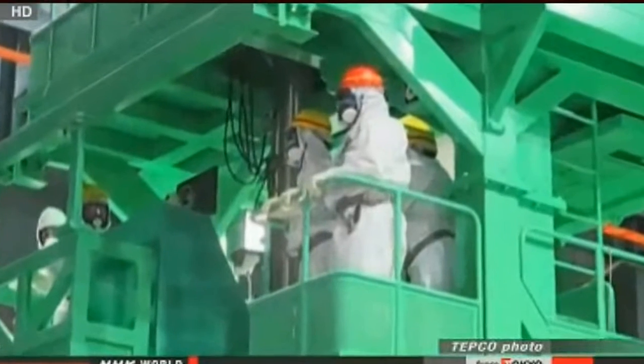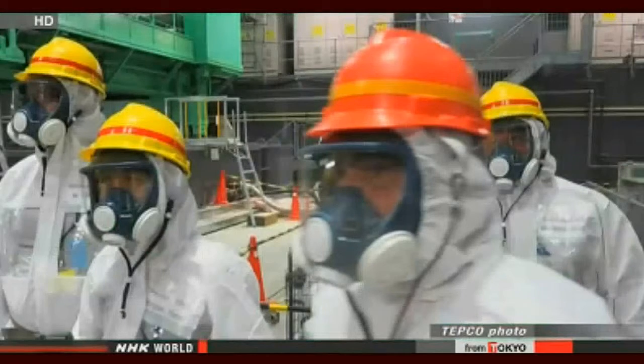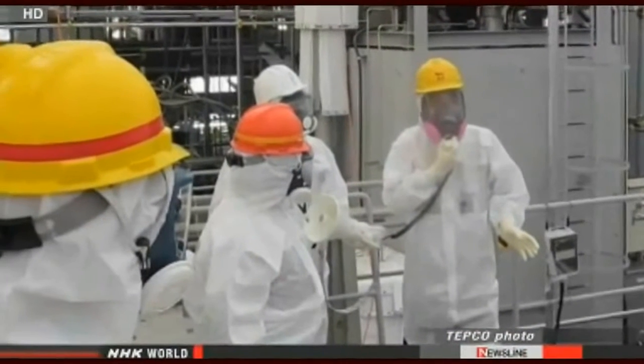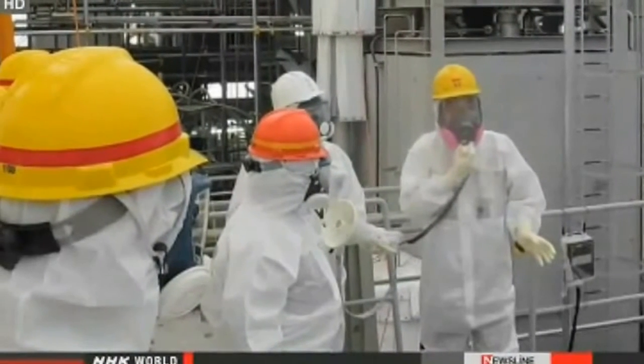Moniz reportedly said U.S. Energy Department researchers are currently working on technologies to contain contaminated water, and they might be of help. Moniz and Hirose agreed to beef up technical cooperation in five fields.